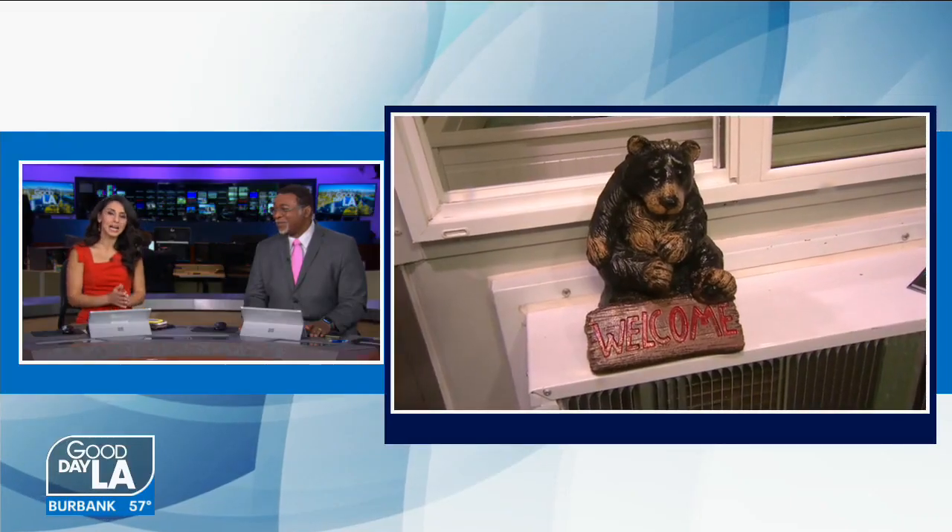Back to Anaheim we go. Sandra's been waiting patiently. There is a tiny home show coming to Anaheim this weekend. Sandra.